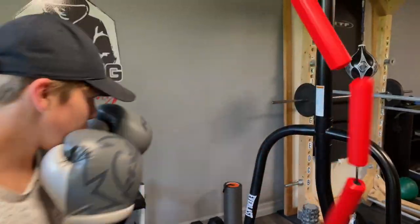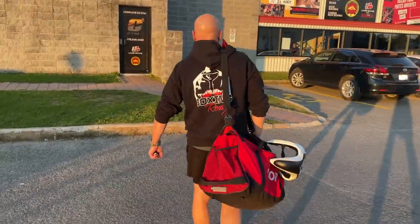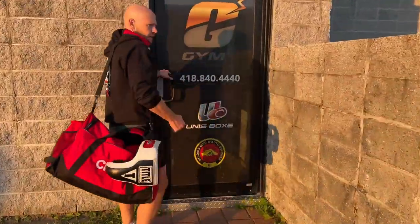Now that my youngest son and I have tested the Jukester, and quite frankly, it was actually pretty cool. So I decided to bring it to our local boxing gym and have some of our finest coaches put it to the real test.